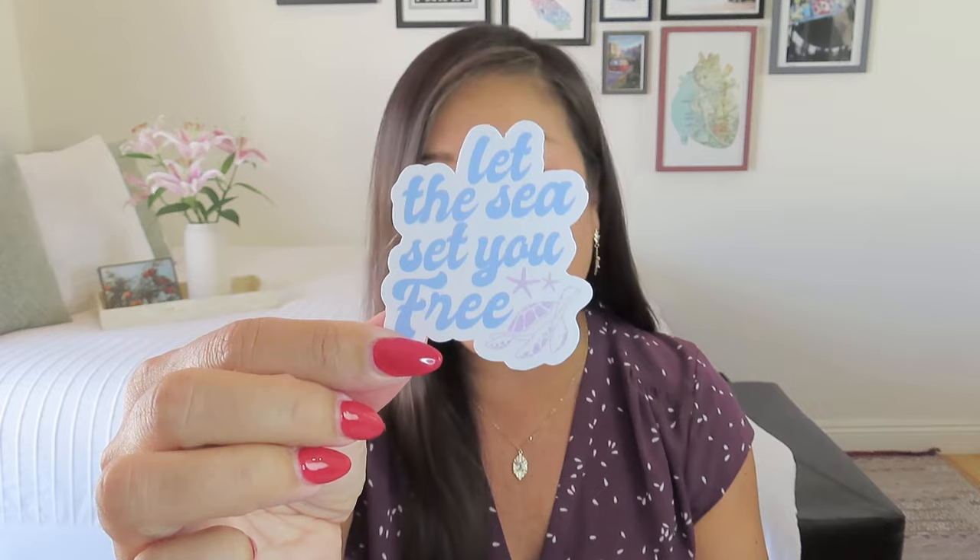Alright, so inside we do have some cute stickers. These are probably stickers that would also be in the Salty Tees Club. So it says 'let the sea set you free' and it's got a little honu there, a little turtle. And then speaking of a little turtle, here is a nice little turtle — very cute for your water bottles, right, if you're an ocean kind of gal. I thought those were kind of cute little extras.